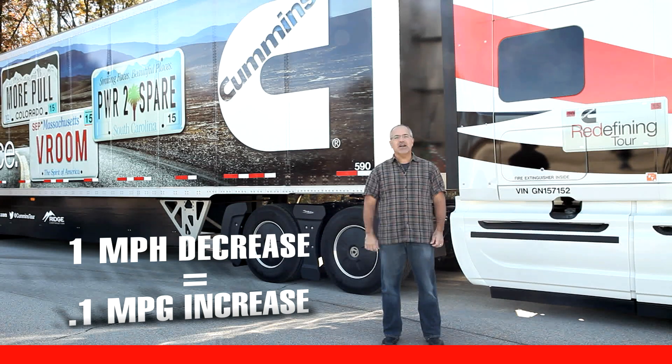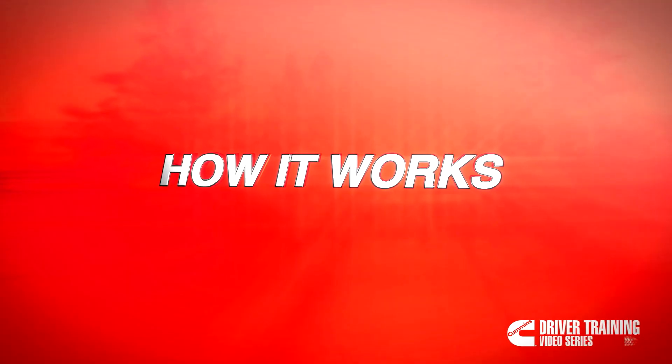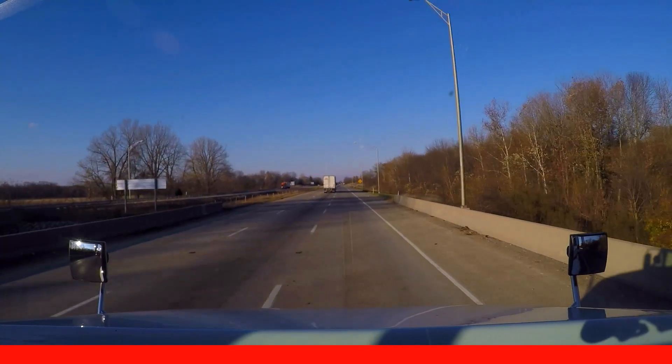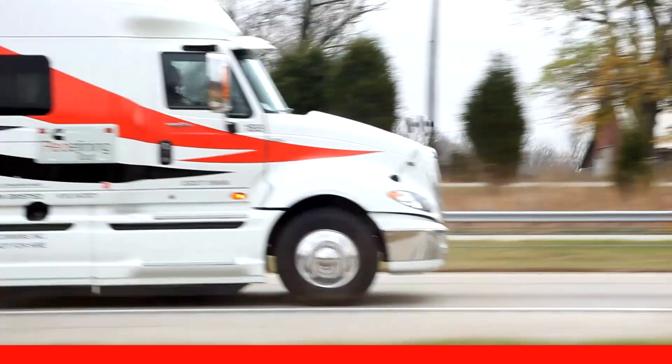The Road Speed Governor limits your maximum vehicle speed and directly affects the maximum speeds you can achieve. In top gear, if your engine achieves a certain road speed and feels like you don't have more power to accelerate, you are most likely traveling at the vehicle's governed maximum speed.